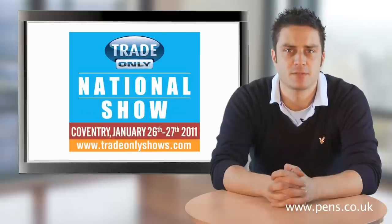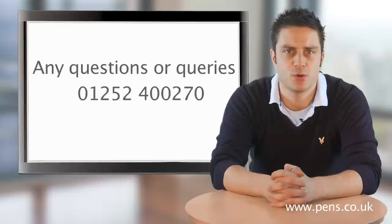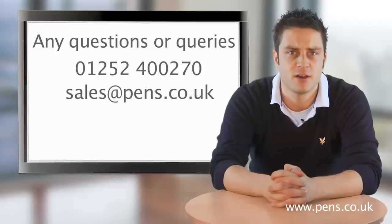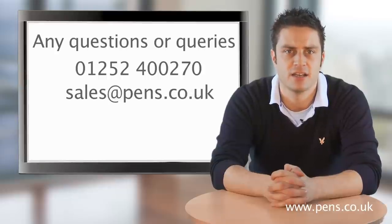I hope to see as many viewers as possible at the show next week. In the meantime, if you have any questions or queries about our products or services, please feel free to contact one of our friendly sales staff who will be more than happy to help. Call on 01252 400 270 or via email at sales@pens.co.uk. See you soon for our next video blog update.